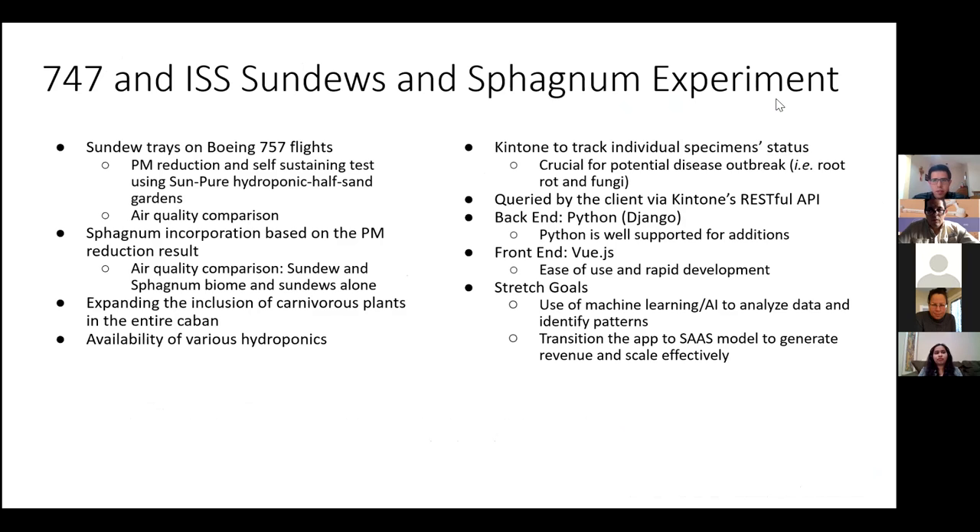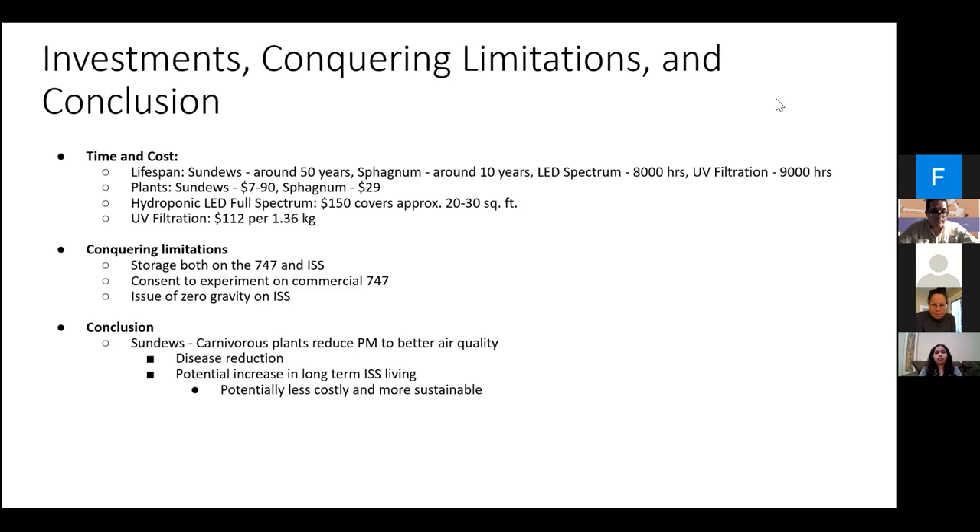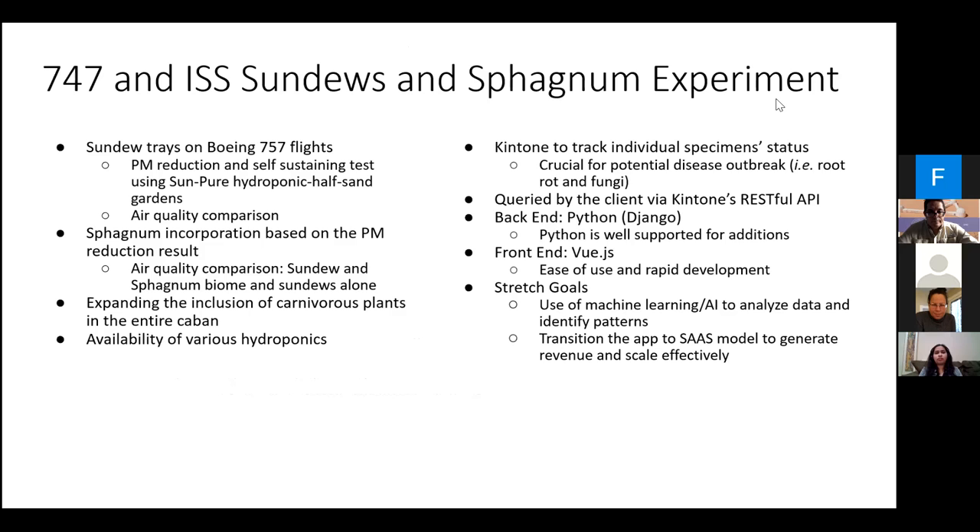We proposed an experiment using a simple tray of sundews — common weeds that are found globally in just about every environment. On 747 flights on Earth, we would blow air across them to capture particulates and clean the air. From there, we'd move to the ISS to see if they can clear the air, then to a lunar colony, and then to Mars.